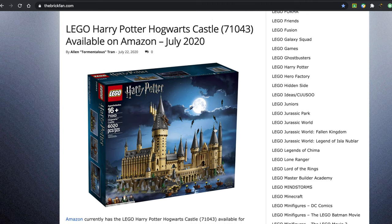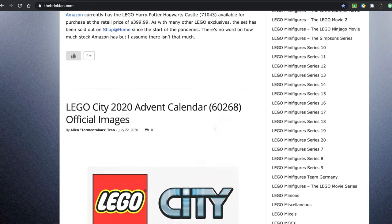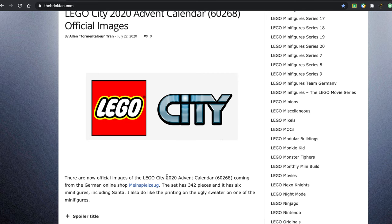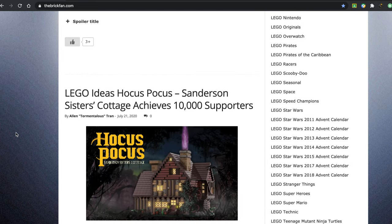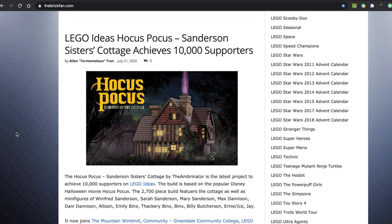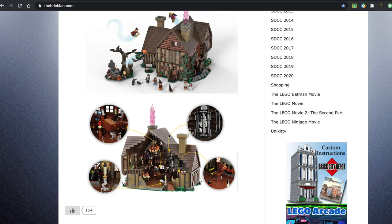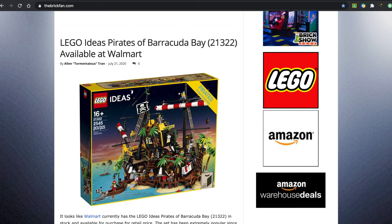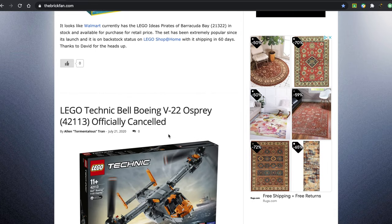The LEGO Harry Potter Hogwarts Castle is available on Amazon at its retail price — no sale, but it's cool that it's available. The City 2020 Advent Calendar is available on the German website Mein Spielzeug. The LEGO Ideas Hocus Pocus Sanderson Sisters Cottage achieved 10,000 supporters — a really fantastic set with awesome designs and good graphic design. The LEGO Ideas Pirates of Barracuda Bay is available at Walmart, of all places — very strange, not usually something they do.